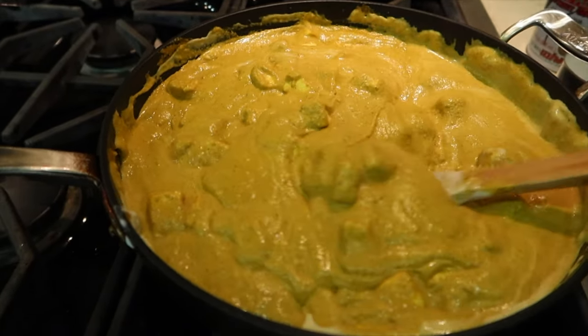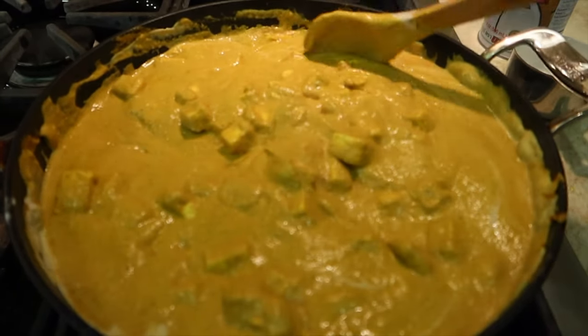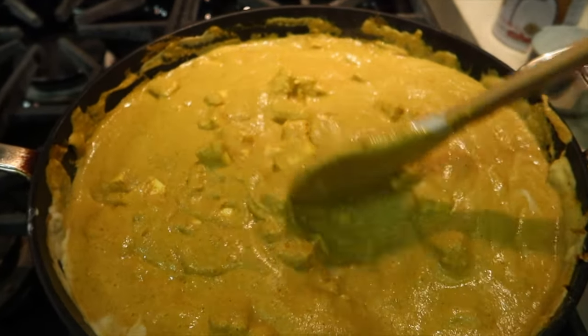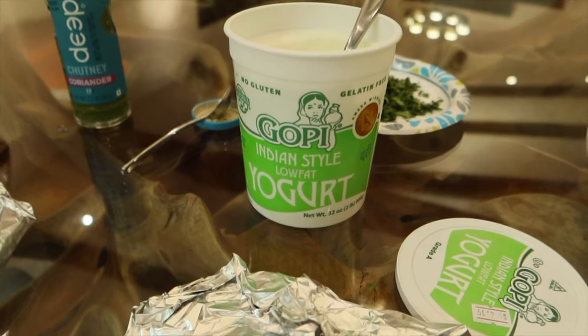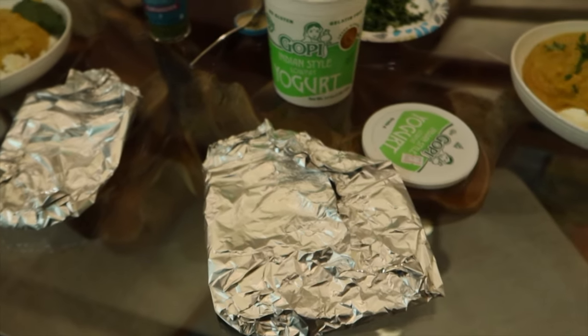I'll just leave this on simmer while we get out the rest of the ingredients and warm up the naan. In every spoonful you're getting a good amount of paneer — we find 28 ounces to be sufficient. We just finished serving — plated with rice, a little cilantro on top, Gopi Indian-style low-fat yogurt, some coriander chutney, and naan kept warm. We're going to enjoy dinner, watch a show, and have a fun little night in. Thank you guys so much for watching — subscribe below, give me a big thumbs up, and I'll see you in the next one!